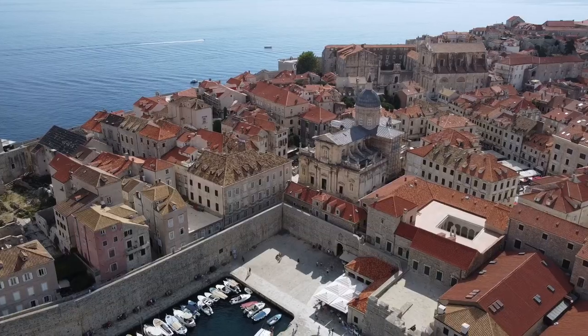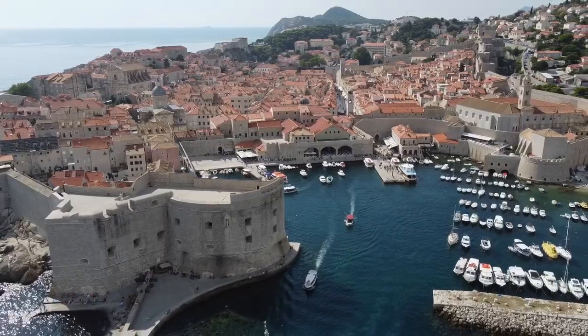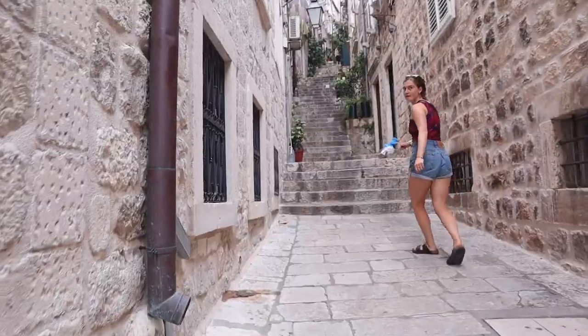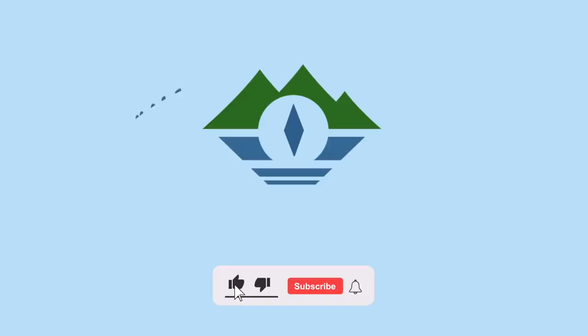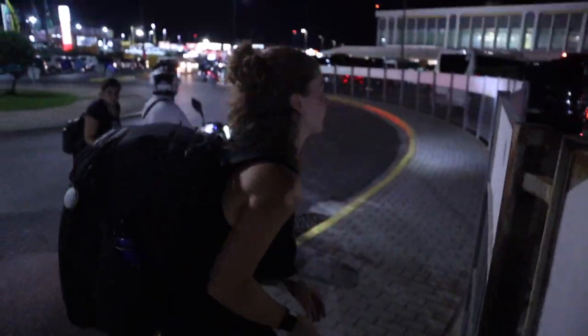We made it to Dubrovnik! So we arrived yesterday after a crazy travel day. It's 1:53 in the morning, I'm still tired obviously. It's a bit stressful and we both have to pee, so we've kind of just been taking it easy, but we're really excited to go explore.